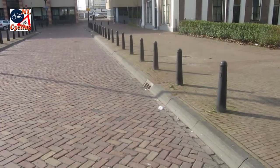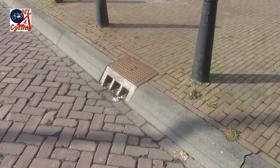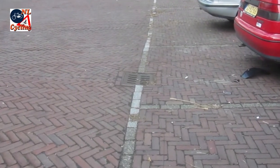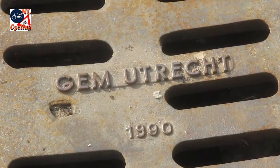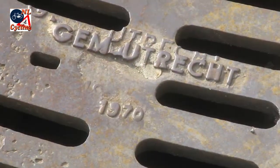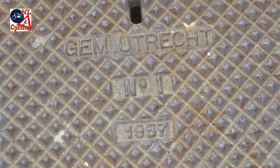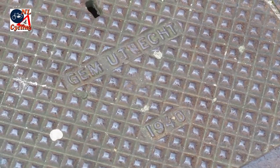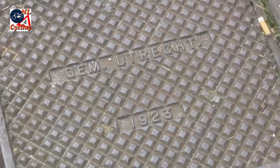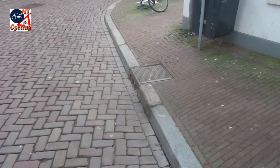Different cities have slightly different drains, but the system is very similar. It is very nice that the city of Utrecht used to date the grates. That way we can see this system has been in use for a very long time — completely unchanged. The oldest date I found was from 1923, so this system is at least 90 years old.